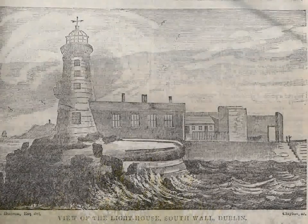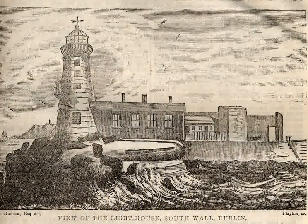In the 18th century, the merchants of the city needed a better protected harbour for their trade. So it was decided to build a wall to keep the sand out and give shelter to the ships.